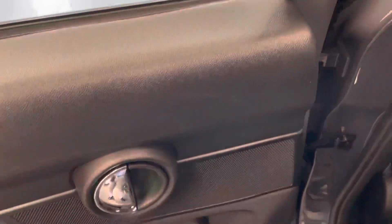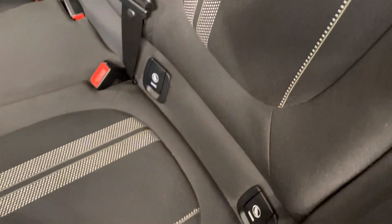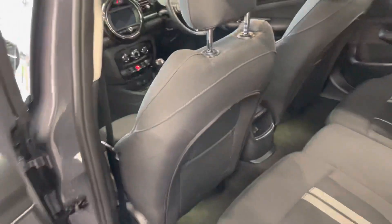Right, so the back door — once again there is the ambient lighting. It does have the rear electric windows. As you can see, just down where you leave your feet there are lights as well. It does also have Isofix, which is a nice safety point for children.